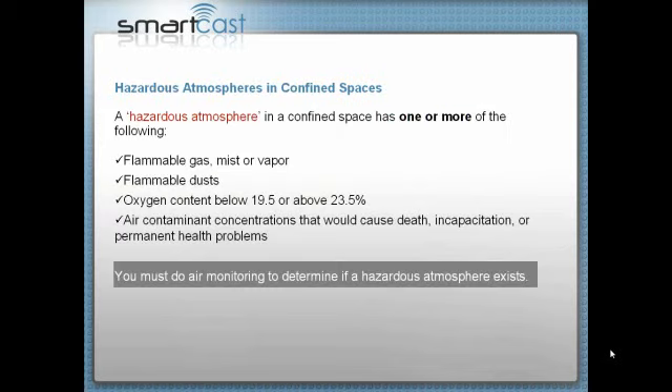Hazardous atmospheres generally have one or more of the following characteristics: the atmosphere contains a flammable gas, mist, or vapor, or a flammable dust. For instance, in a grain silo the dust from the grain is extremely hazardous. OSHA has really had a target on combustible dust recently. In a plant, combustible dust can be an issue — but in a confined space, it's really an issue.